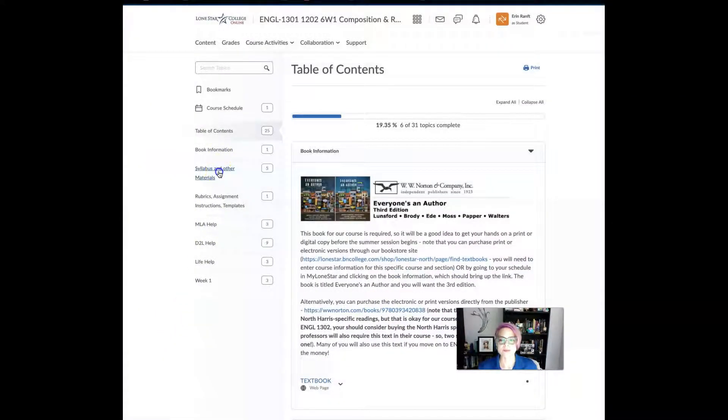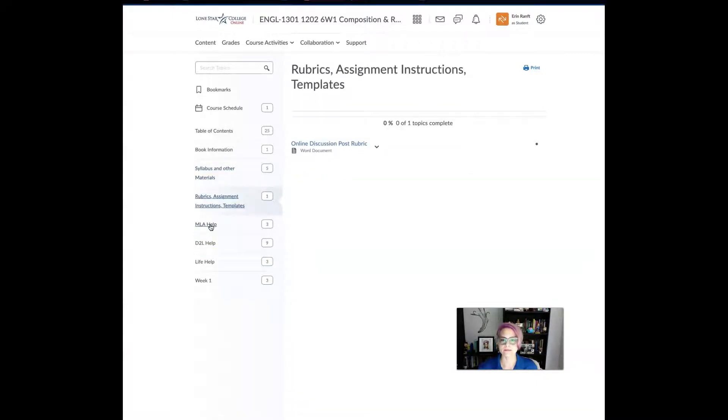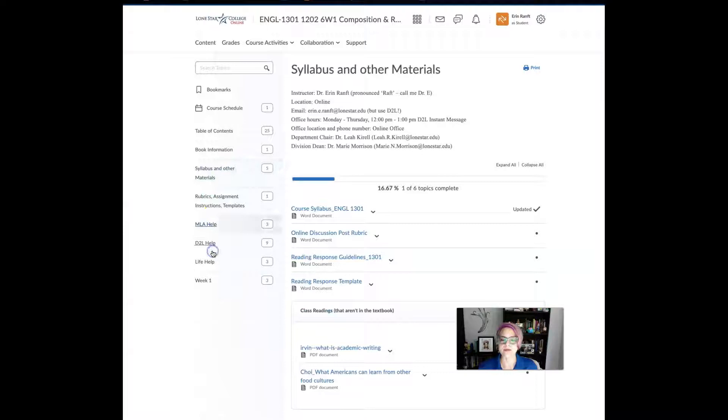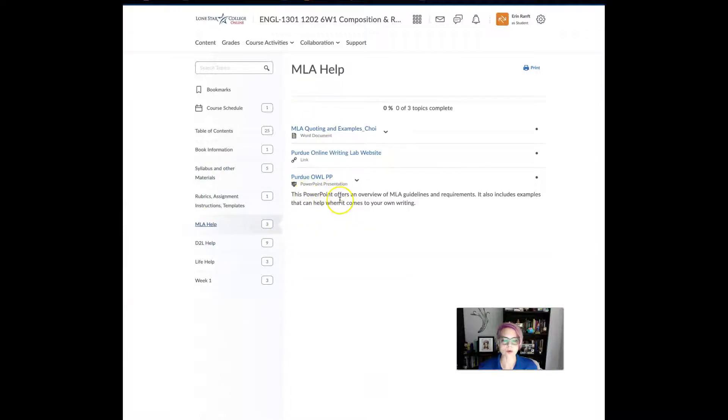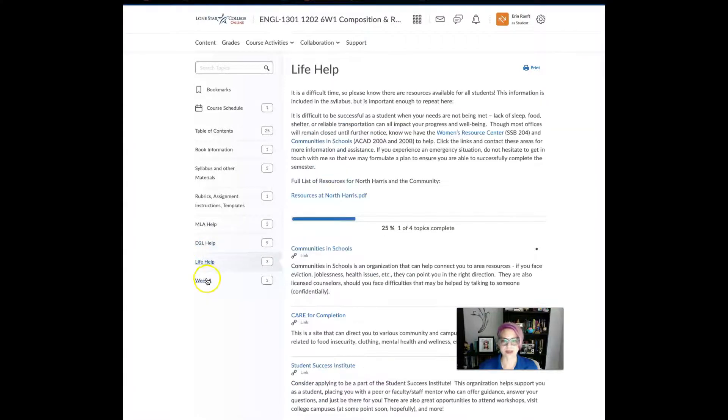There's book information, the syllabus, and other materials — this is where you'll find the rubrics, the guidelines, and any additional readings outside of our course text. There's also MLA help as we start working through how to cite sources properly, and then areas where we can find D2L assistance and life help.